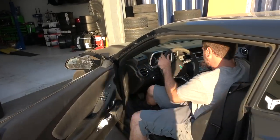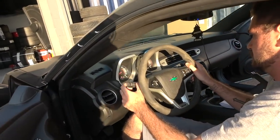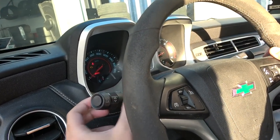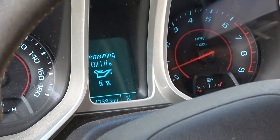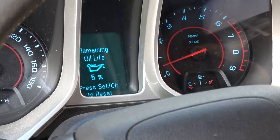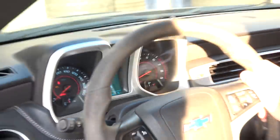One last thing: some cars, once you do the oil change, you actually have to reset the oil life indicator. You can usually do this on the instrument cluster — navigate to oil life remaining and reset it, and boom, there we go.